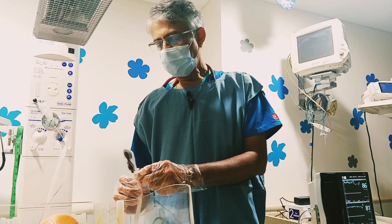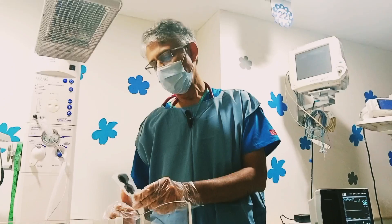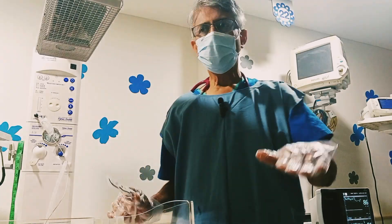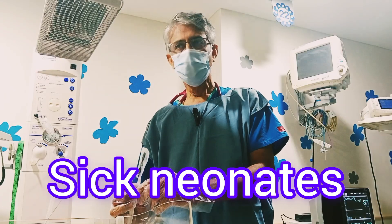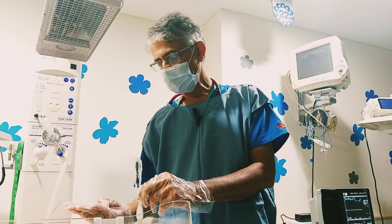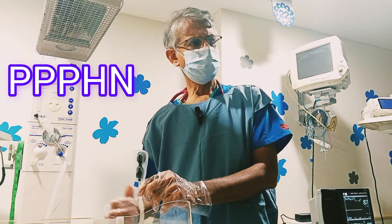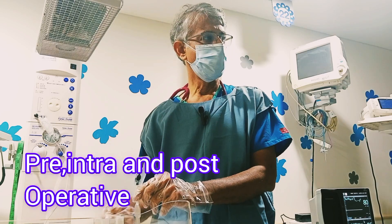Coming back to indications — when should you use near infrared spectroscopy? One important use is continuous monitoring of any neonate, especially babies who are in the NICU — sick neonates. Babies with cardiac conditions like hemodynamically significant ductus arteriosus, persistent pulmonary hypertension, and any congenital heart diseases. You can do that pre and post, and during the surgery.